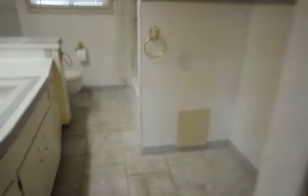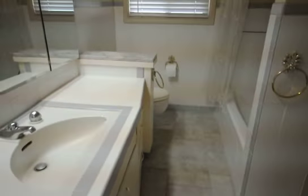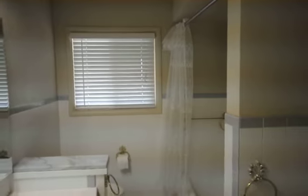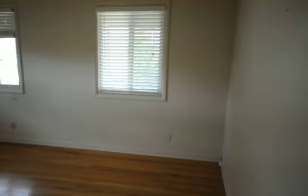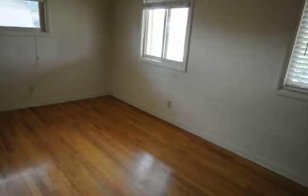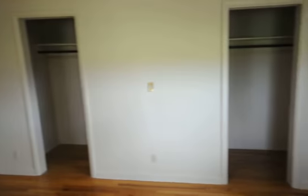Let's go back to the bedrooms. Tile flooring in the bathroom, also on the countertops. You can see a full bathroom here with a nice big shower. This is the spare bedroom — a nice good-sized room with lots of windows, hardwood flooring, and two walk-in closets.